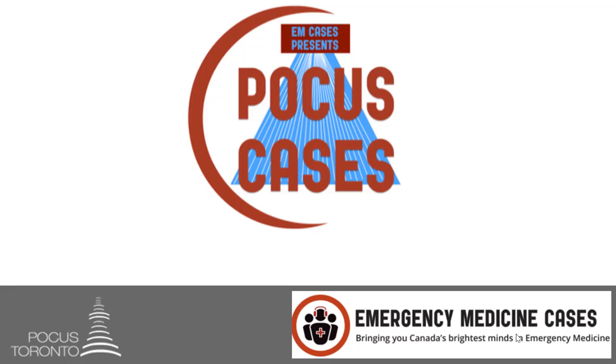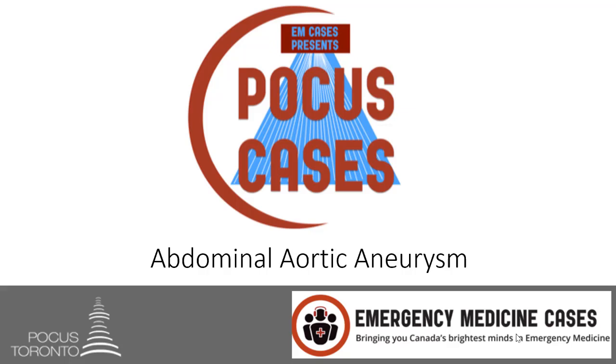Hi everybody and welcome back to POCUS Cases. In this episode we're going to talk about one of the biggest game changers in point-of-care ultrasound: the abdominal aortic aneurysm. If you were to ask me why we have ultrasound machines in the emergency department, a AAA would be one of the first things I bring up. Time is ticking with these aneurysms and we need to make a diagnosis quickly and accurately and relay this quickly to our surgeons for emergency management.